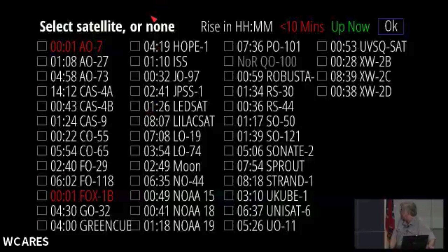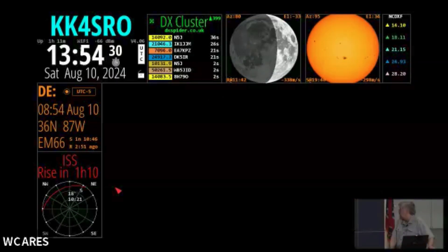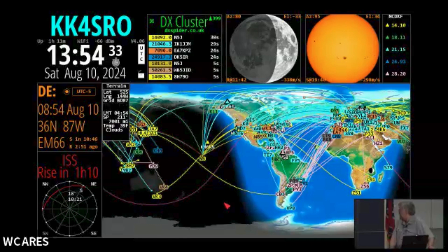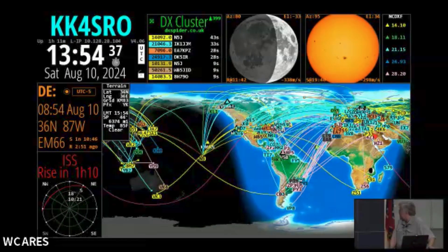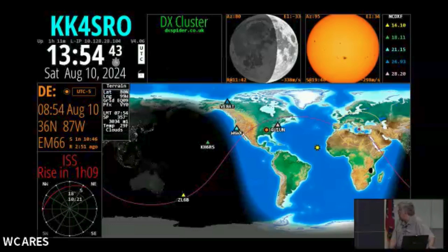There's the ISS. If I turn that on and select OK, it takes a second to update. It's buried under all this stuff, so let me turn off the DX cluster for a second. There's the International Space Station right there.